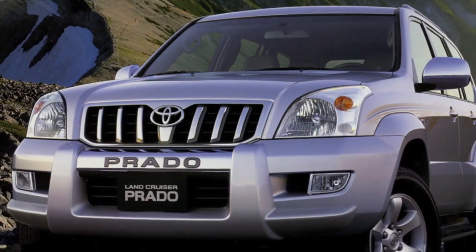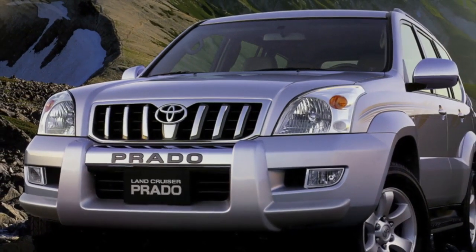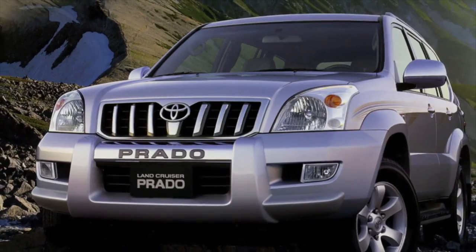Greetings dear friends. I present to your attention the most common malfunctions and breakdowns that occur on the Toyota Land Cruiser Prado 120.